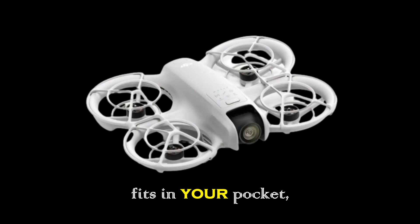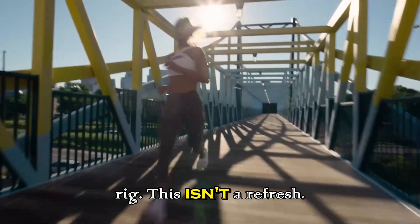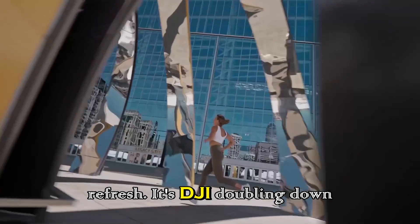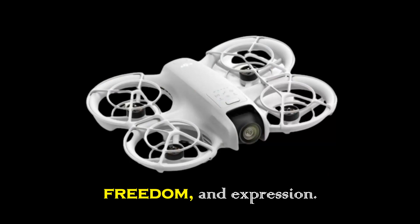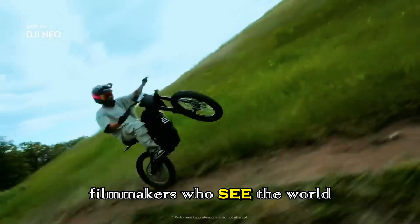The result is a sub-250g creative powerhouse that fits in your pocket yet performs like a mini cinema rig. This isn't a refresh — it's DJI doubling down on creativity, freedom, and expression: a love letter to filmmakers who see the world differently.